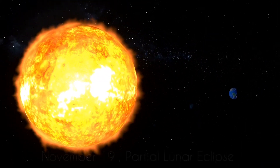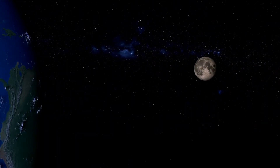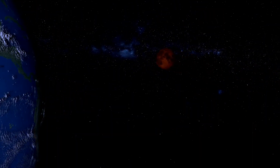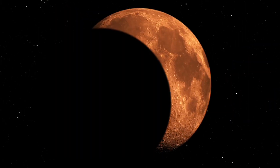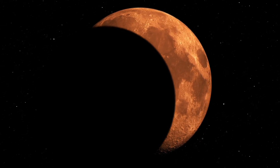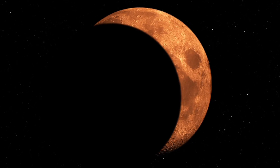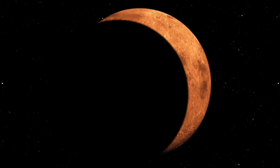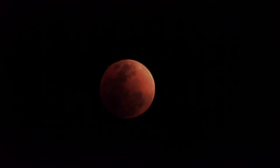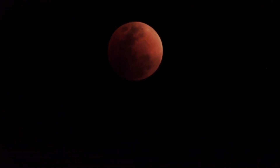A partial lunar eclipse will take place on Friday, November 19, 2021. A partial lunar eclipse happens when the Earth moves between the Sun and the full Moon, but they are not precisely aligned — only part of the Moon's visible surface moves into the dark part of Earth's shadow. This eclipse begins at 11:32 AM and ends at 6:33 PM according to Indian Standard Time. It is the last lunar eclipse of 2021, visible from North and South America, Australia, parts of Europe, and some parts of Asia.